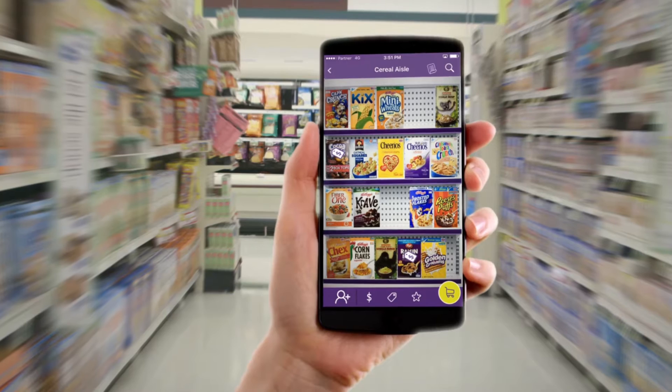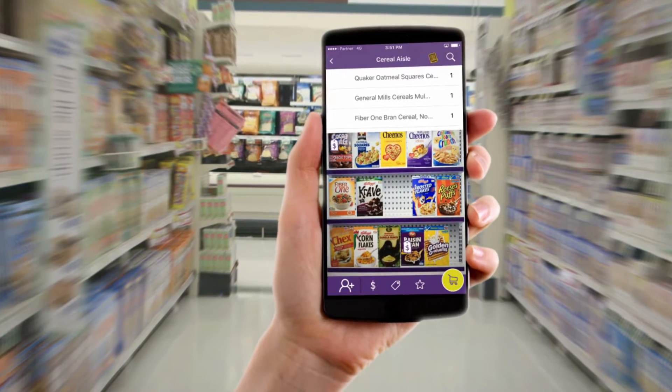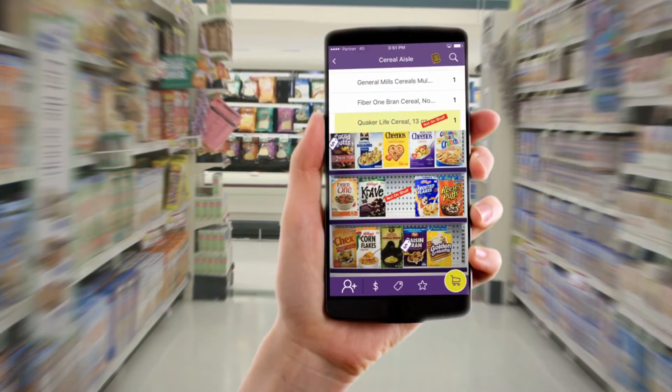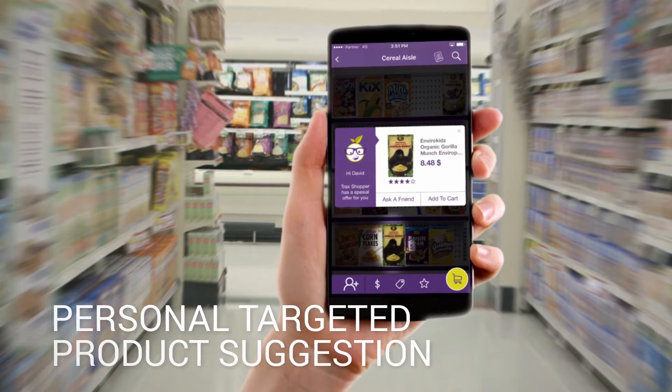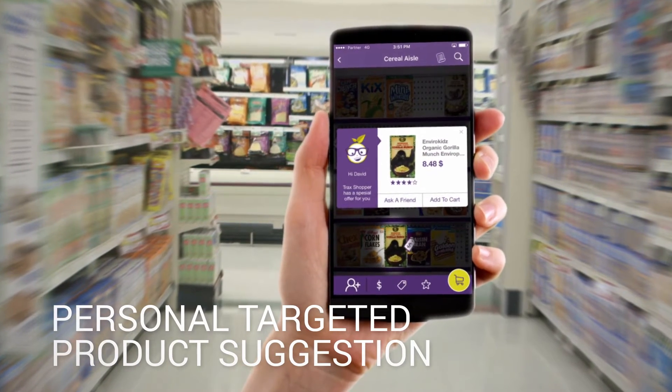Stockouts and misplaced inventory is a major issue that is hurting retailers' revenue. When the shopper comes across a particular item on their list and discovers that it's missing on shelf, a personal and targeted product suggestion pops up as a recommended offer.